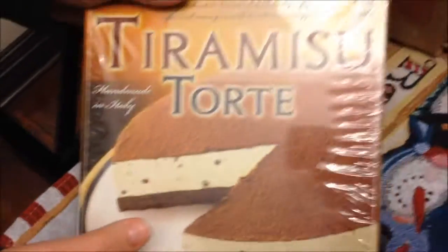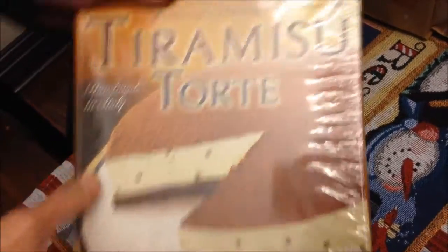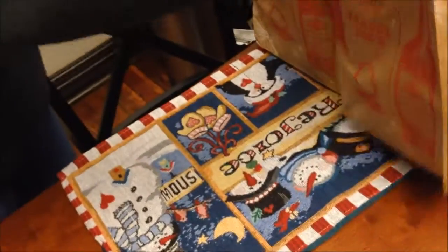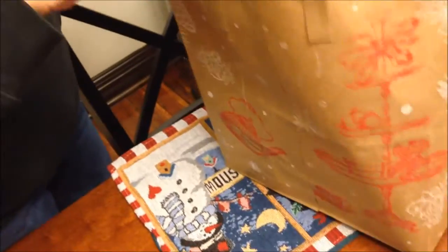Trader Joe's chocolate lava cakes — these look wonderful. And then the tiramisu torte. All three of those things are frozen, so they're all in the freezer section. Everything else we got is just regular stuff.